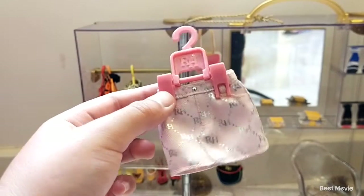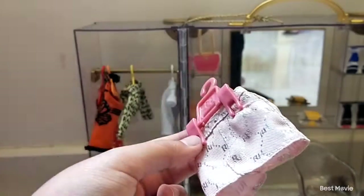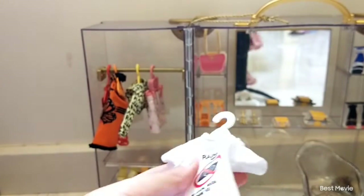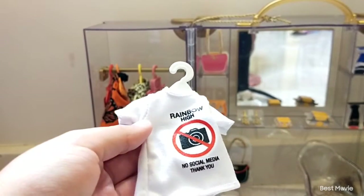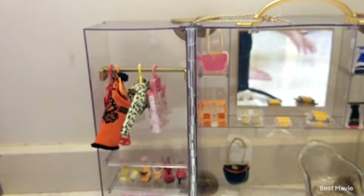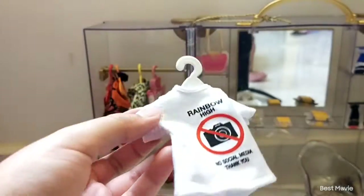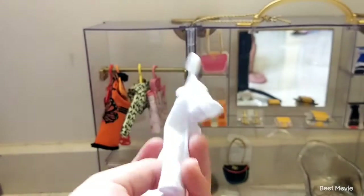Next we have this really cool pink skirt and I'm pretty sure it's for Bella because it's pink. The last outfit on this hanger rack is a shirt that says 'Rainbow High, no social media, thank you.' I think it's either Bella's or Jade's — in the Rainbow High show, Bella takes a picture of a project she's not supposed to and gets suspended. Jade also wears big tops like this a lot.